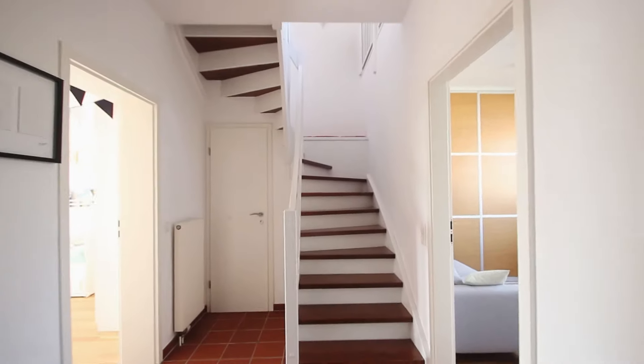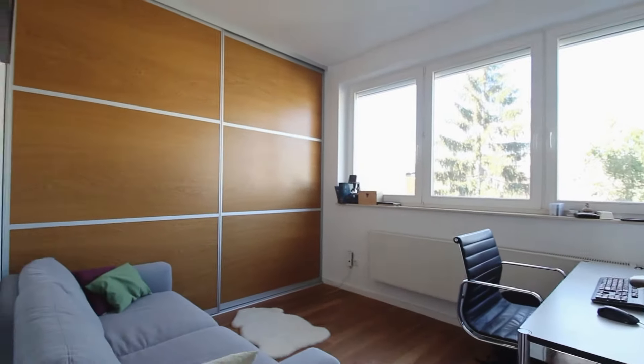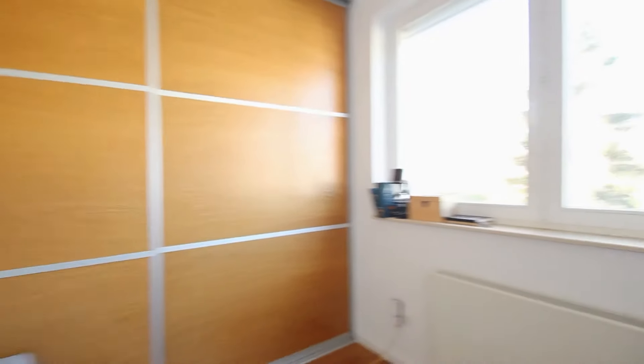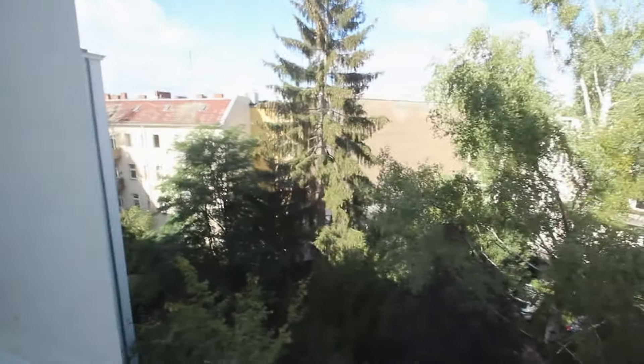This is the stair where we came from. And the last room is a small working space and office with a sofa and a built-in closet here. This is the view of this room.